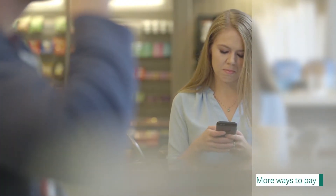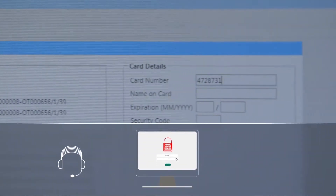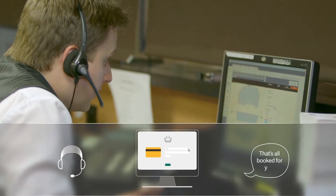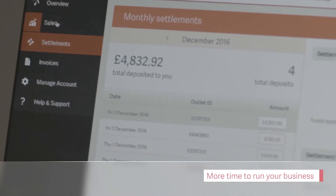You can take secure bookings over the phone with our virtual terminal, an online payment page where the payment details are entered by a member of your team on behalf of the customer. And to keep things simple, all your payments are in one place with real-time reporting.